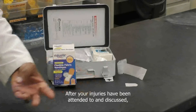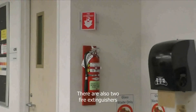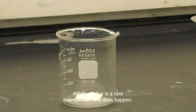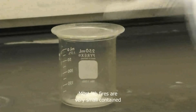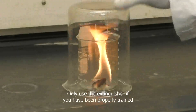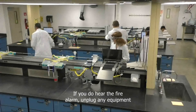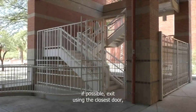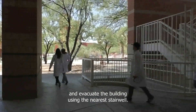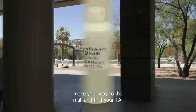After your injuries have been attended to and discussed, you may be asked to fill out a form to report the injury. There are also two fire extinguishers in each lab near the safety showers. Although a fire is a rare event, it can and does happen. Most lab fires are very small, contained, and can be easily put out. Only use the extinguisher if you have been properly trained in its use. If you hear the fire alarm, unplug any equipment if possible, exit using the closest door, and evacuate the building using the nearest stairwell. Once you are clear of the building, make your way to the mall and find your TA.